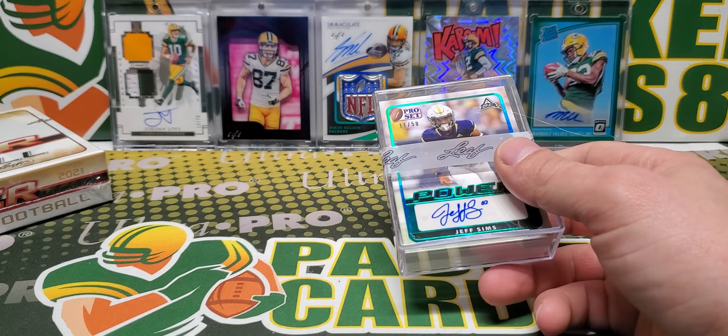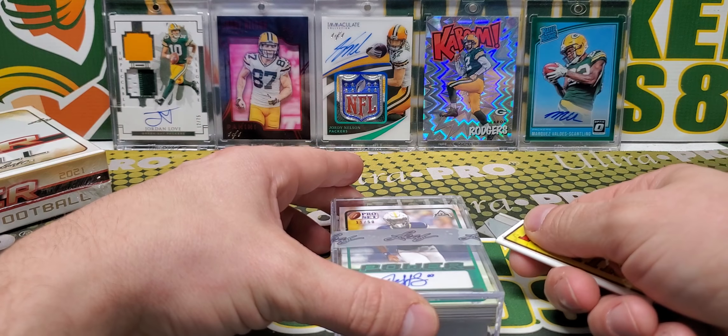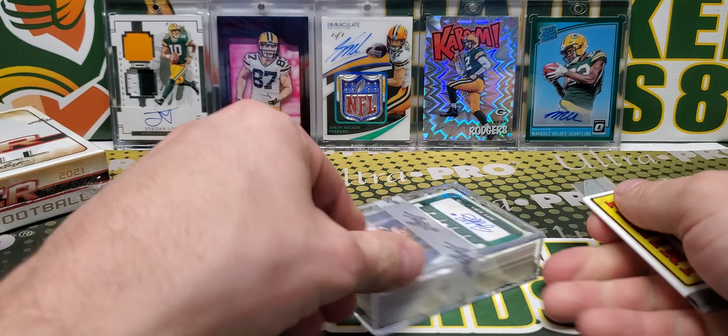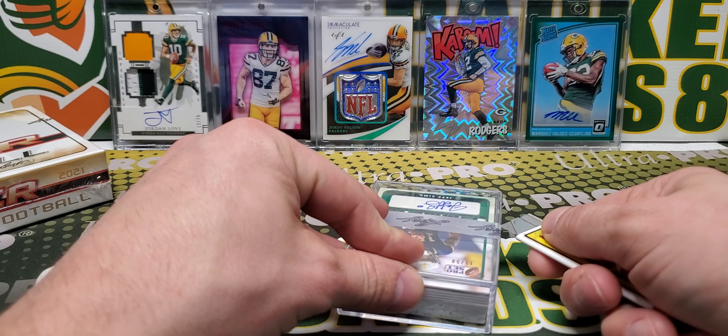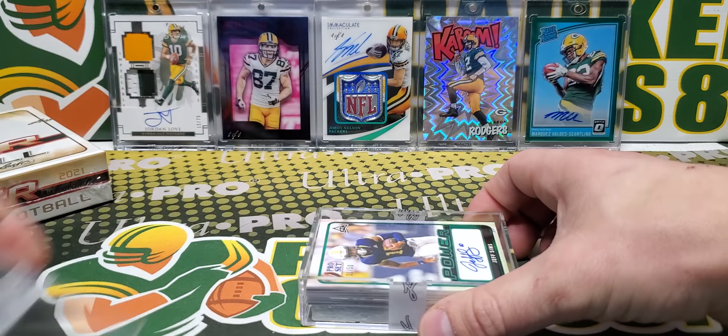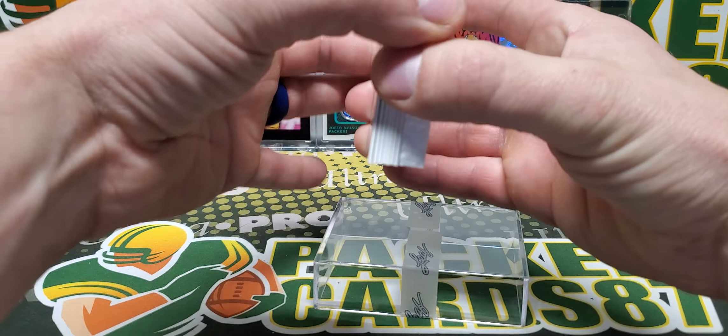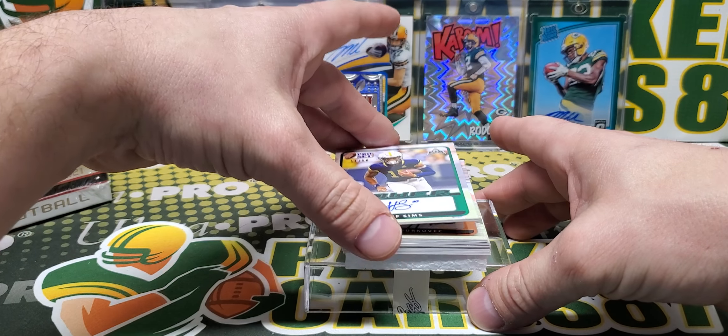I know some of the bigger quarterbacks that are supposed to come out, but these are all going to be new names for the most part, unless we hit like a Mac Jones or something or Trevor Lawrence. I know those guys are in here. Let's see what our 7 cards in this first box are.